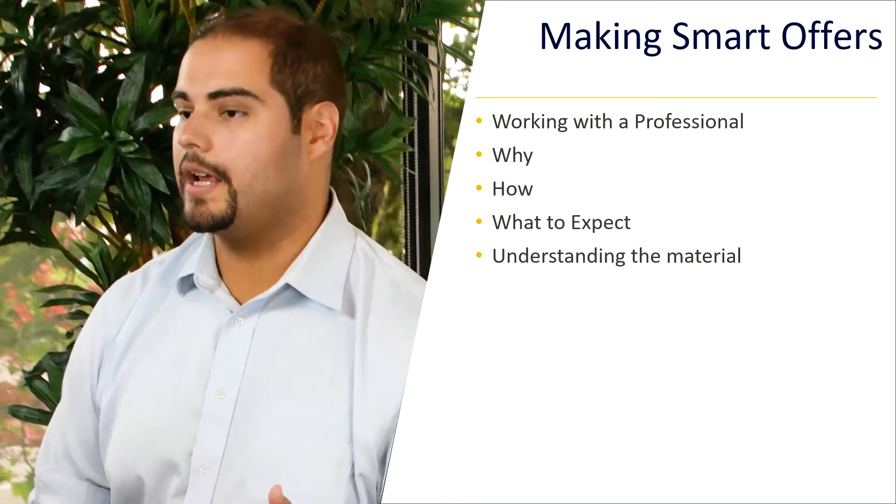We also have a wonderful buyer's packet available on our website to download — it's going to give you tons of information. Thank you so much, and in the next video in this series we're going to be covering home inspections. Like and subscribe below, and if you have any questions, please shoot them in the comments below and I'll get to you as soon as I can. Have a great day.